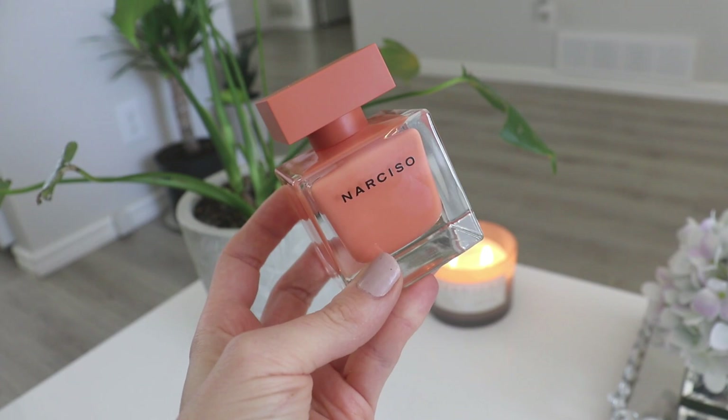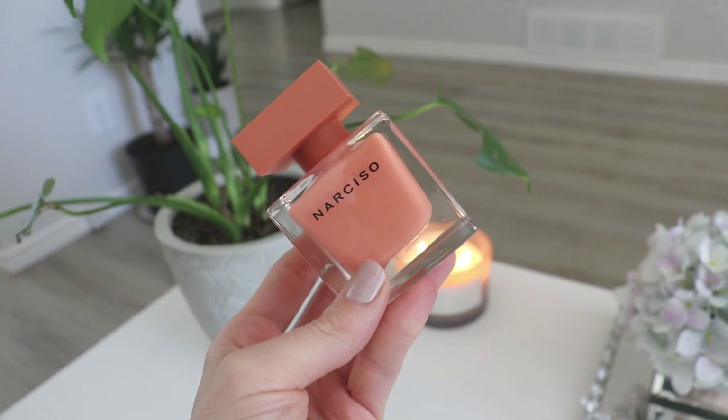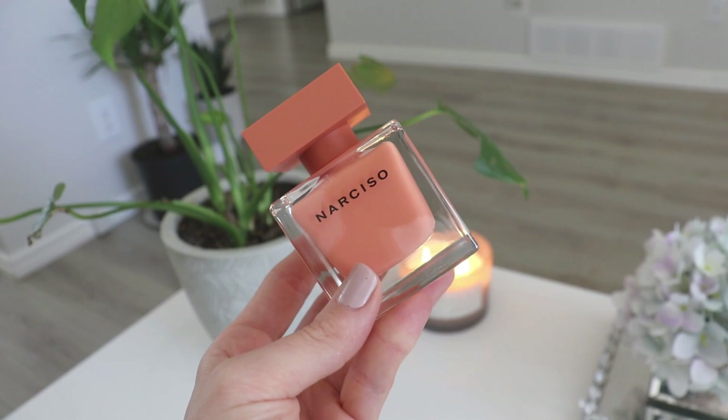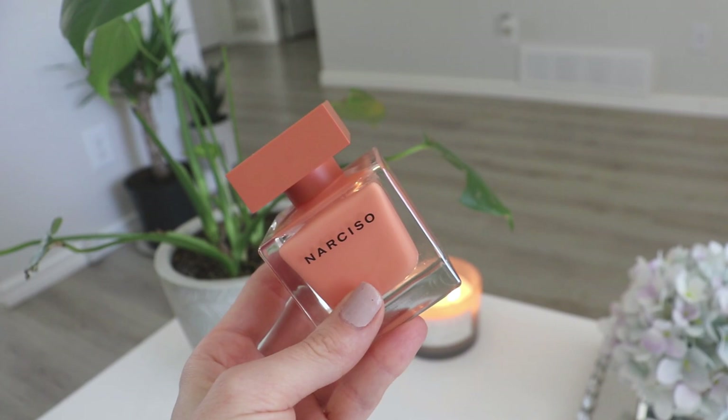Narciso Ombre — the one thing I will say is that it does not have as good longevity as some of the other Narcissos. That's my only complaint; it doesn't perform quite as well. The reason might be that the other ones are heavier in tonka bean and woody notes, whereas this one isn't as heavy in those denser base notes like cedar, tonka bean, and vanilla. This one is more centered around floral notes, which probably accounts for why it's a little lighter in terms of longevity.